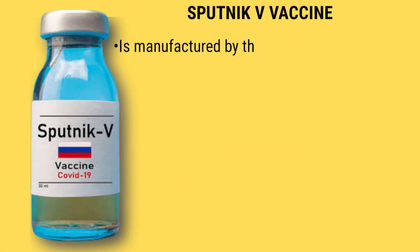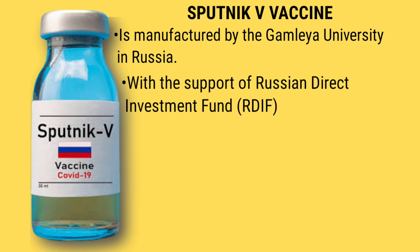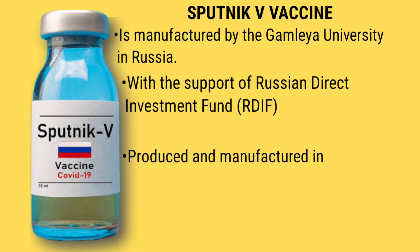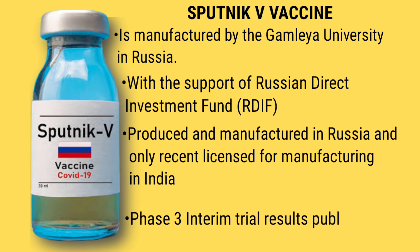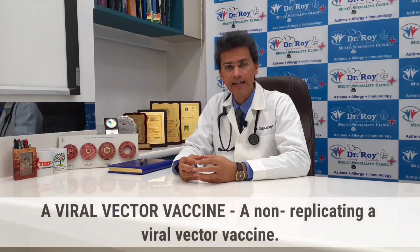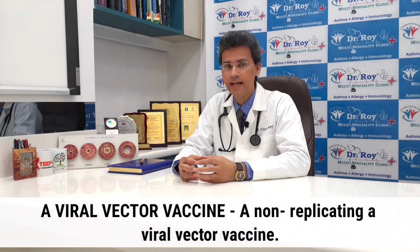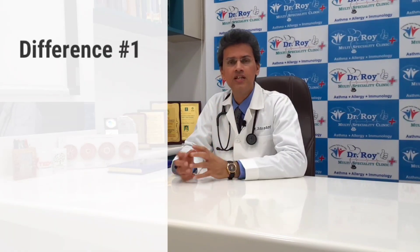Similarly, the Sputnik V vaccine, manufactured by the Gamaleya Institute under the aegis of the Russian Direct Investment Fund or RDIF, is also a vaccine that has been produced and manufactured locally and has only recently been distributed for manufacturing to some other parts of the world. What we have to recognize is what is known as a viral vector vaccine — specifically a non-replicating viral vector vaccine — which is what both of these vaccines are. They have some very key differences between them.